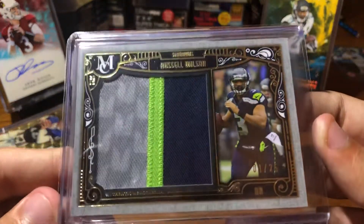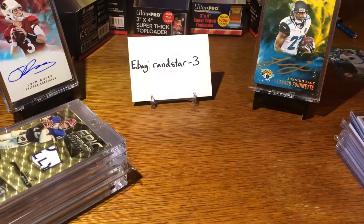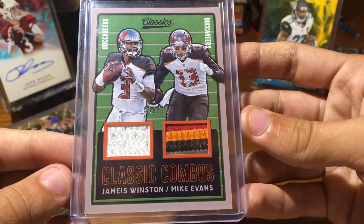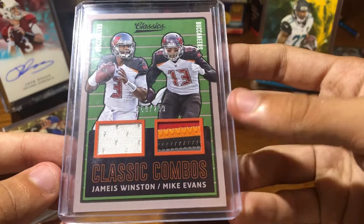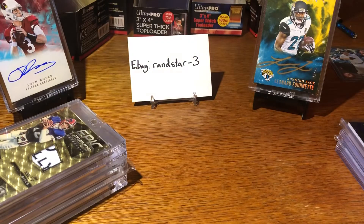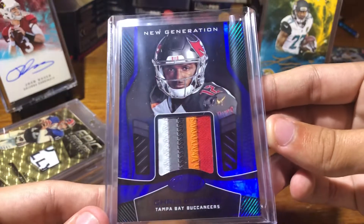Russell Wilson out of 25 from 2015 Museum. Classic Combos — Jameis Winston and Mike Evans. It's a really nice 4-color on this side, and then white jersey. It's at $2.99 from Classics. This probably has the most colors I've ever seen on one patch.